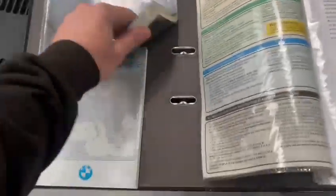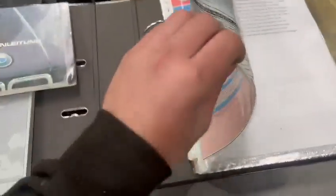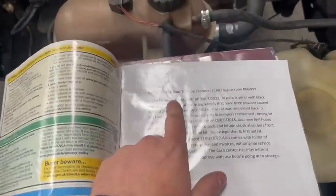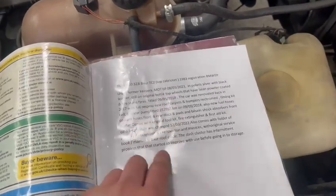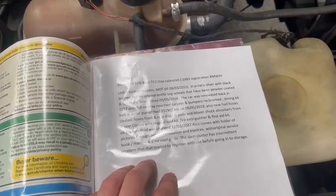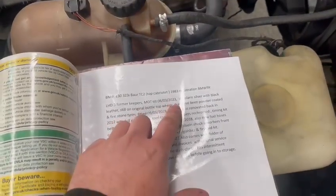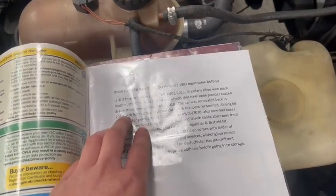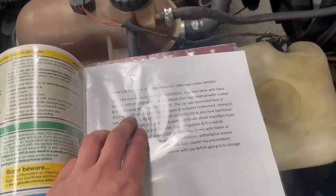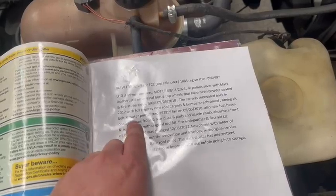It's had a full restoration. Got a couple of BMW booklets and bits and pieces, spare key there. BMW 323i TC2 top cab relay, 1983, left-hand drive, three former keepers, MOT till March 2023, in Polaris silver with black leather, still on original bottle top wheels that have been powder coated.